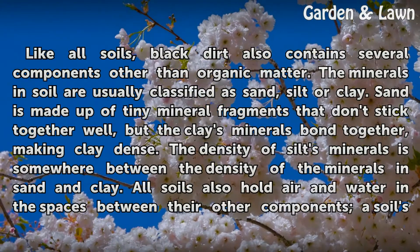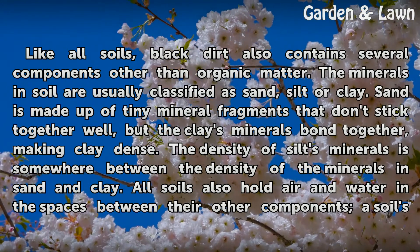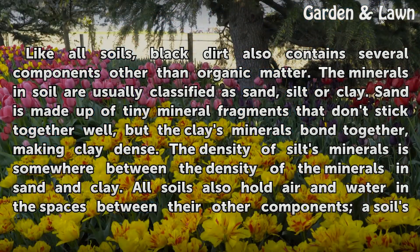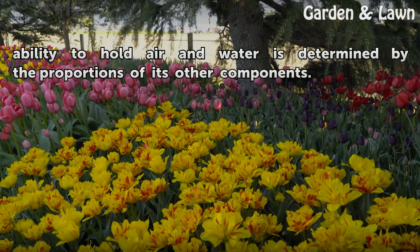Like all soils, black dirt also contains several components other than organic matter. The minerals in soil are usually classified as sand, silt, or clay. Sand is made up of tiny mineral fragments that don't stick together well, but clay's minerals bond together, making clay dense. The density of silt's minerals is somewhere between the density of the minerals in sand and clay. All soils also hold air and water in the spaces between their other components. The soil's ability to hold air and water is determined by the proportions of its other components.